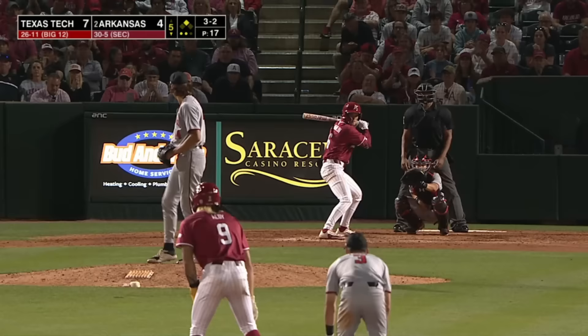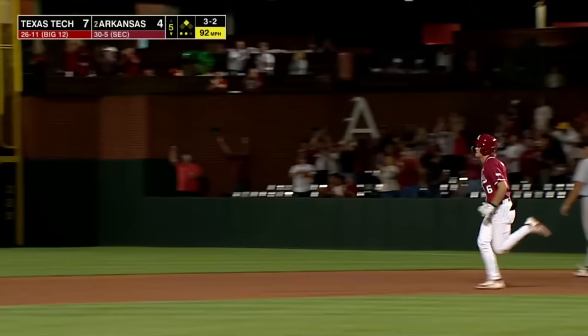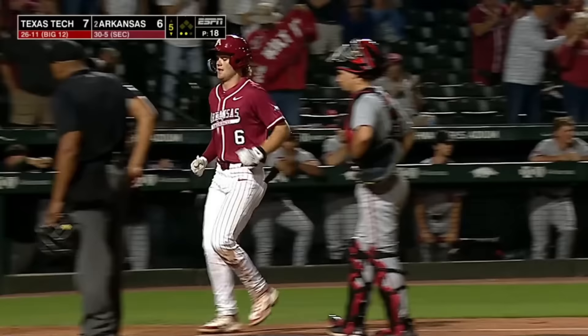3-2, Aloy goes — this ball is smoked to left field, it is high, it is far, and it is gone! Ben McLaughlin leaves the yard — it's a one-run ball game. The seventh of the year, left on left. McLaughlin, seventh homer, and it's 7-6.